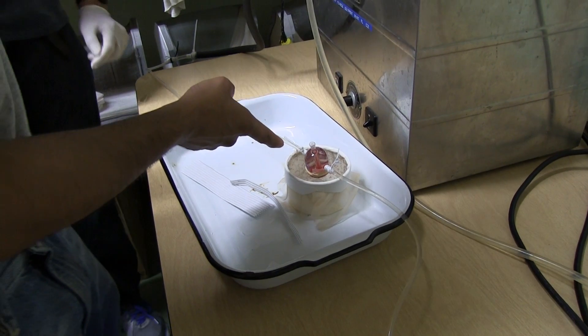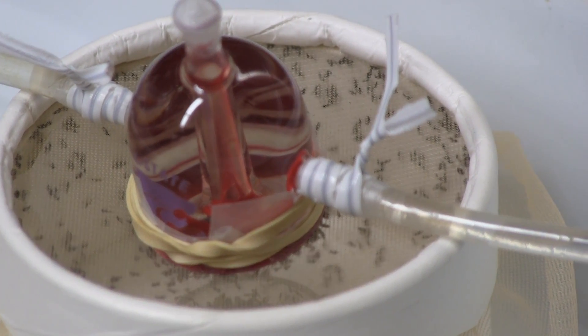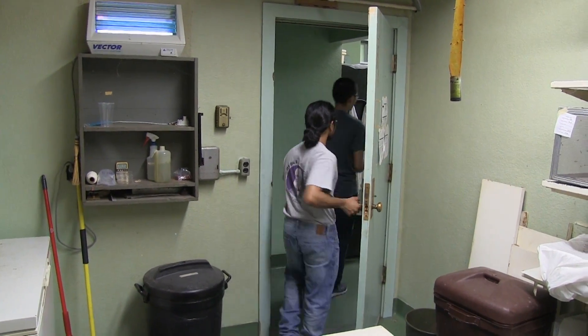As veterinarians in the future, I think we need to have a sense of what research is about, because when we get out of school, a lot of our information is going to be outdated since research always moves forward. I feel I need to know what the research process is about so that I can keep up to date — doing experiments, writing journals, reading journals, and evaluating them. So it's going to be important in the future.